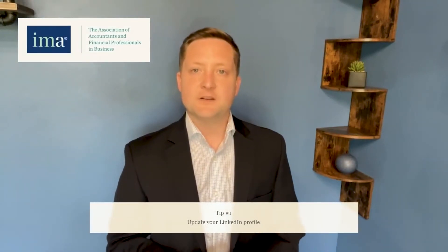Tip number one: update your LinkedIn profile. Before your event, you'll want to make sure your LinkedIn profile is up to date. Include your most recent work experience, any courses you've taken, and any certifications that you've earned. It's also important to include a professional headshot as your profile picture. If you don't have access to a professional photographer, no worries — have someone take a clear picture with their smartphone using a nice backdrop in your business attire. It's as simple as that.